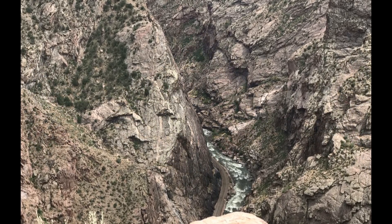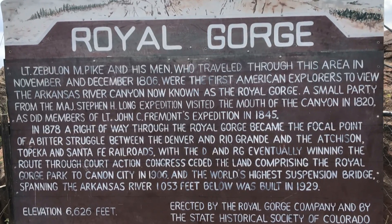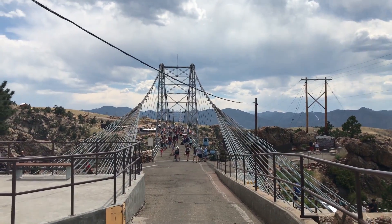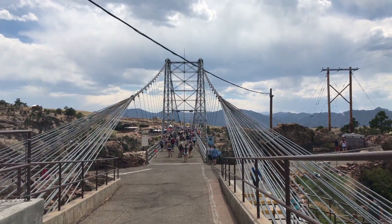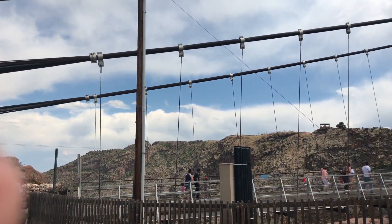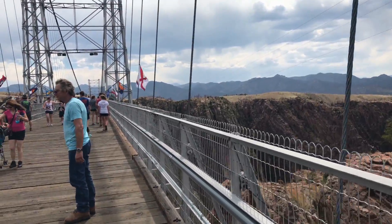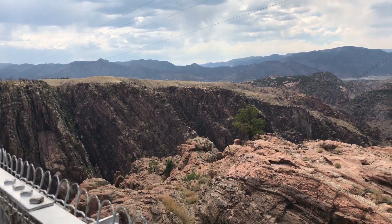A little history about the bridge: it was built in 1929, and it is 1,053 feet above the Arkansas River. Look at the cables coming down. We are walking across the Royal Gorge Bridge.